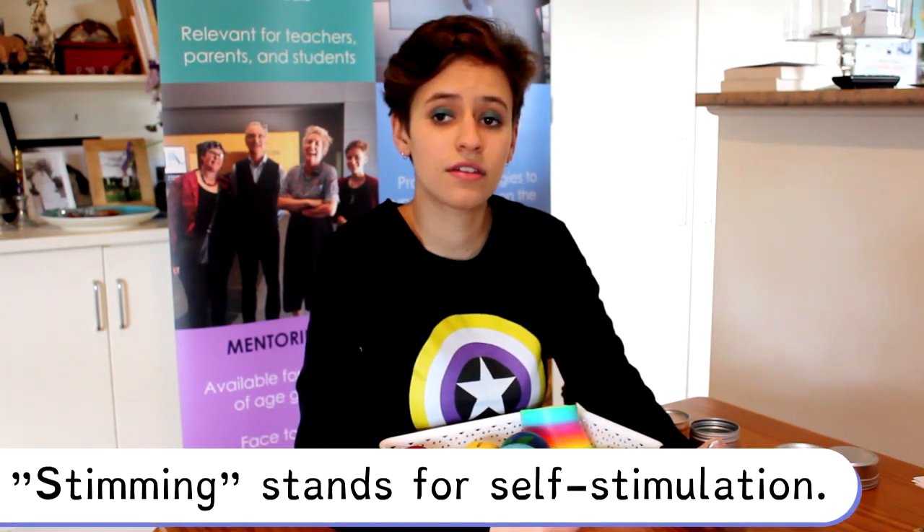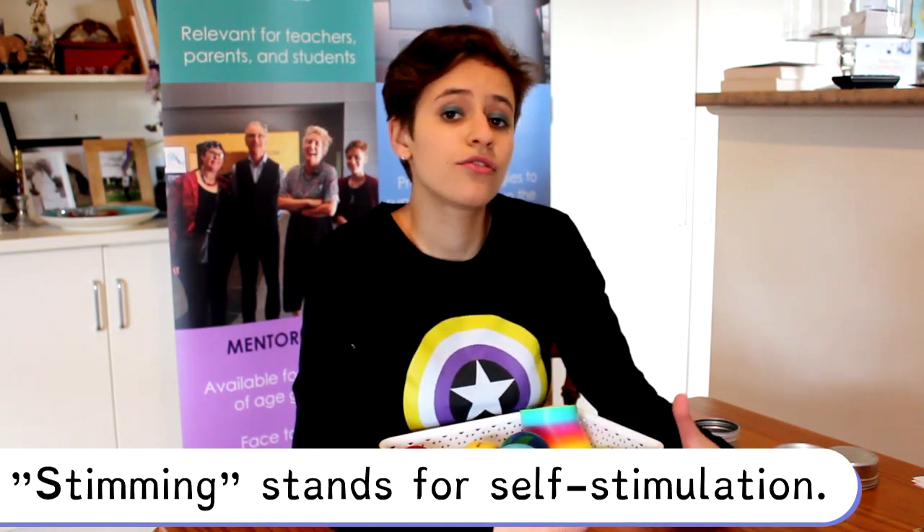Stimming stands for self-stimulation. It can be used as a form of self-regulation. Everyone stims to a certain extent, but often we as autistic individuals need to stim a bit more, especially if we're in stressful environments — and sometimes it just feels good.